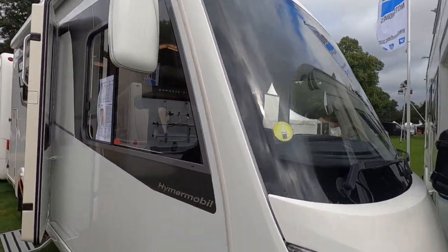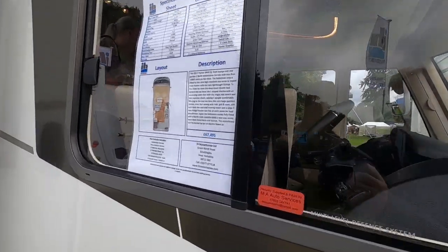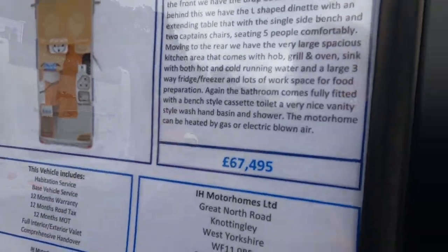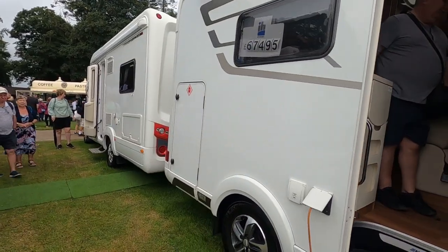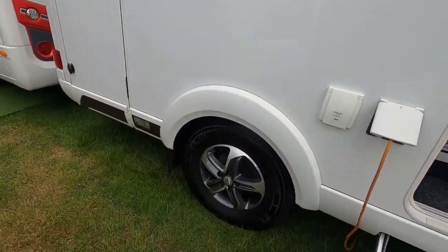Let's see how much it was. They've got a price sticker in the front — 67,495. And on the side there — rear garage model.